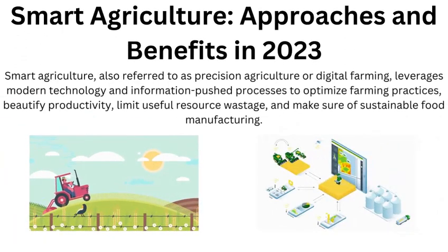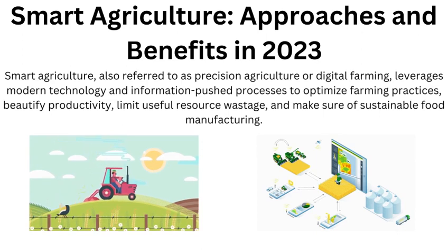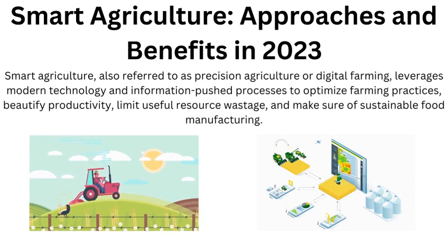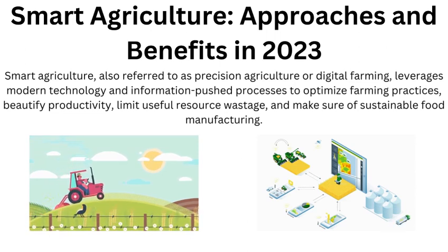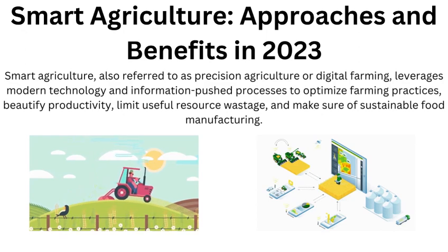Smart agriculture, also referred to as precision agriculture or digital farming, leverages modern technology and information-driven processes to optimize farming practices, enhance productivity, limit resource wastage, and ensure sustainable food manufacturing.